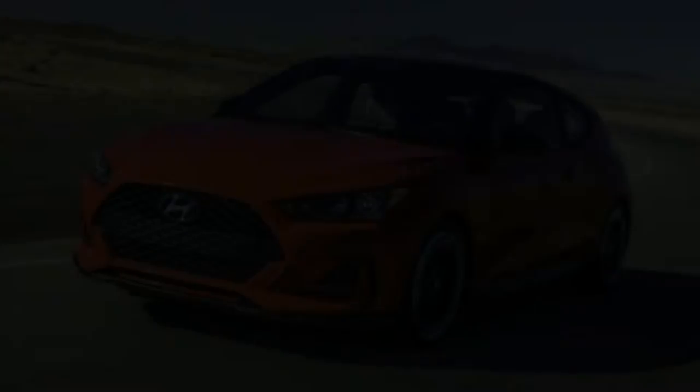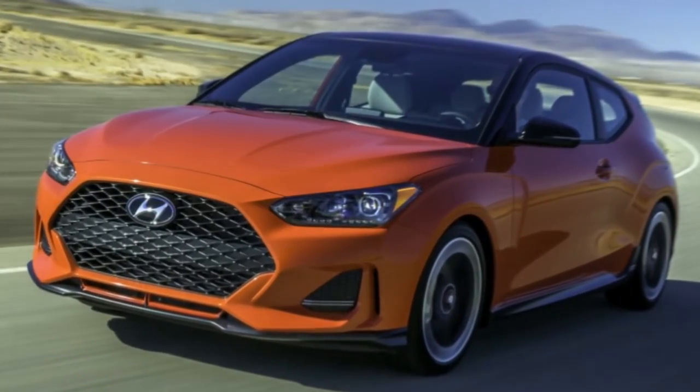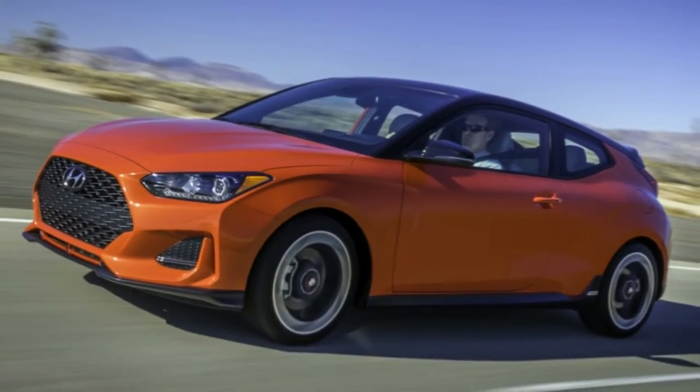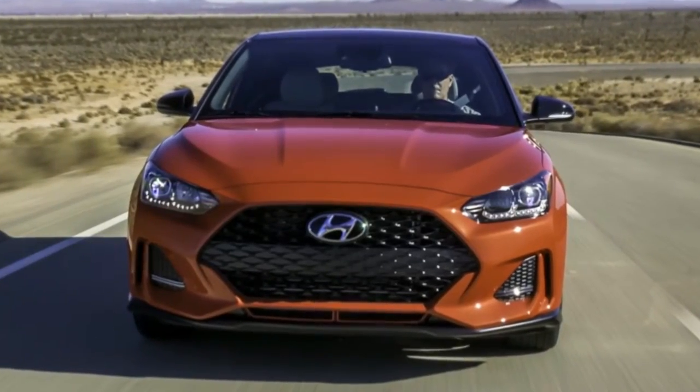Height holds steady at 55.1 inches, but rear headroom gets a few hairs improvement, increasing by 0.6 of an inch. The three-door wears a new face — that wider hexagonal grille, and especially that hood shot line connecting the headlights.